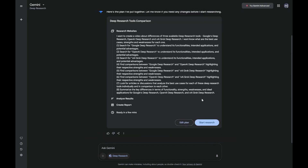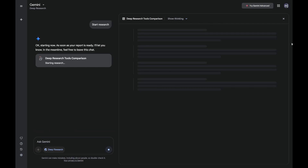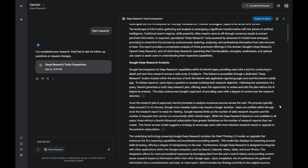You can tweak this plan to steer the research exactly where you want it. Step three: deep research goes to war. And when it's done, you get your results, ready to save directly to your Google Docs — easy for sharing and editing.